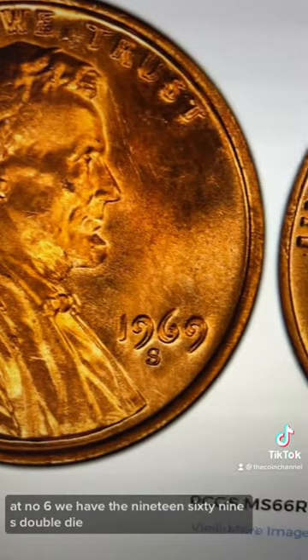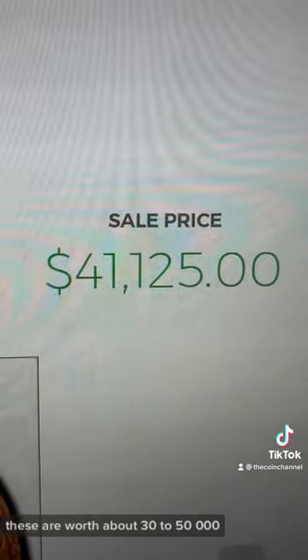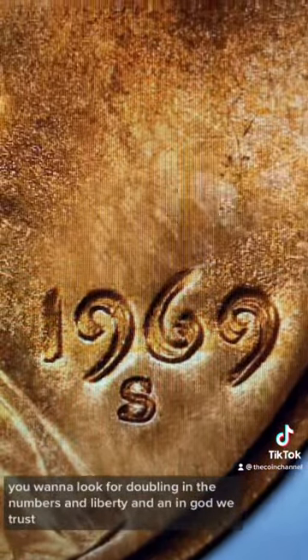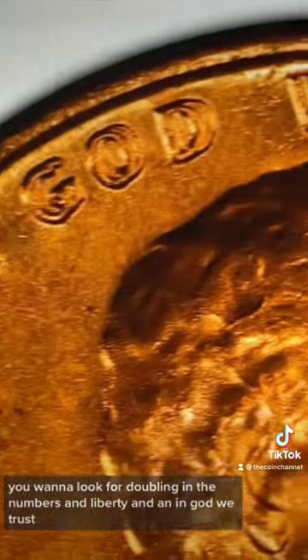At number six, we have the 1969-S double die. These are worth about $30,000 to $50,000. Similar error to the last one — you want to look for doubling in the numbers, in Liberty, and in In God We Trust.